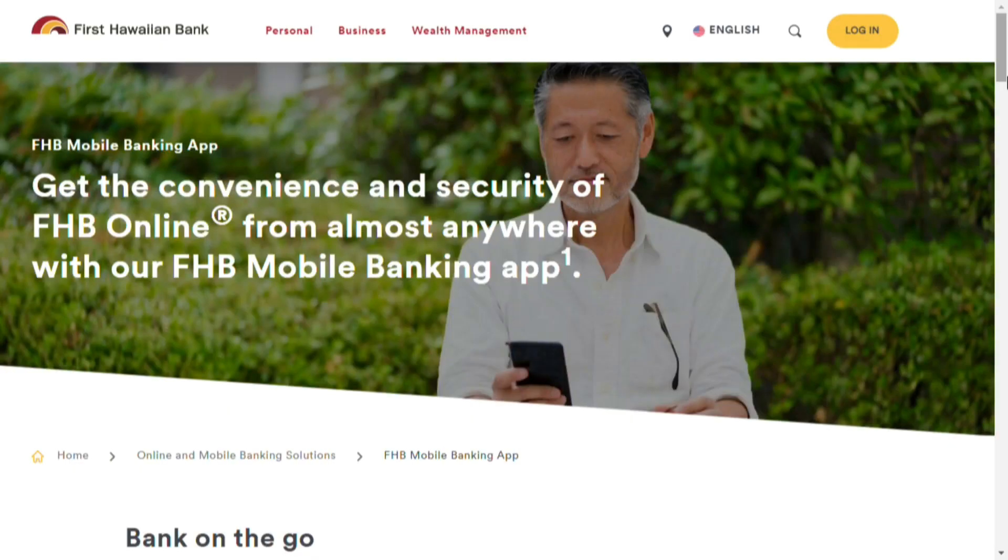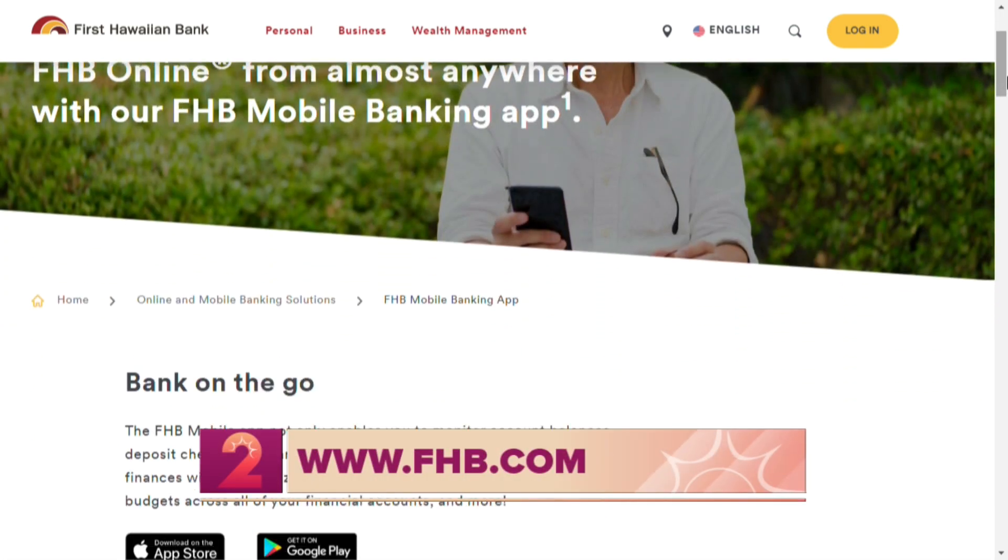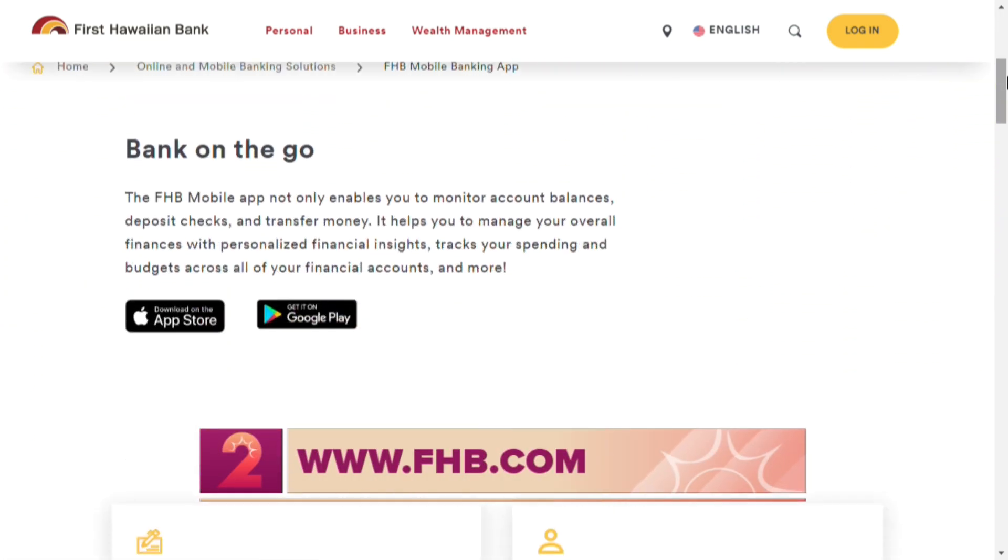And finally, Jason, how can customers get a hold of this new app from First Hawaiian Bank? The app is available now. You can go to the Google Play Store or Apple App Store to download it. You can also go to FHB.com/mobile to find out more information. And is there a cost? It's a free app.